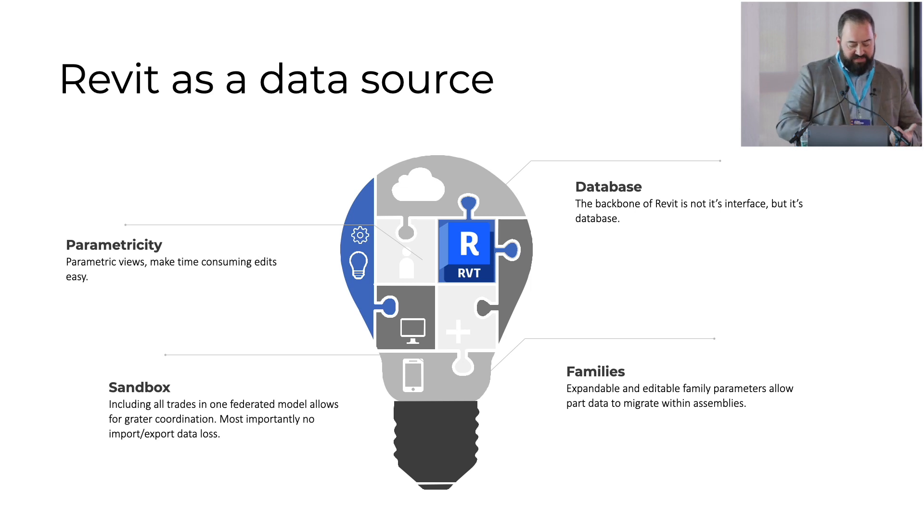All of this information is contained within the Revit project, which we look at as programmers as a massive database. We can build software to call on each bit of that data and manipulate it to produce very precise machine code to automate manufacturing through machines like Howick's, as well as assembly machines that help us put together those panels downstream.